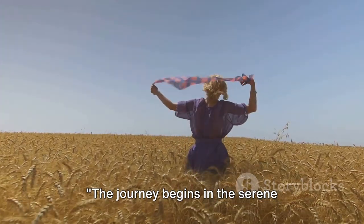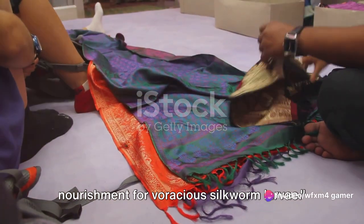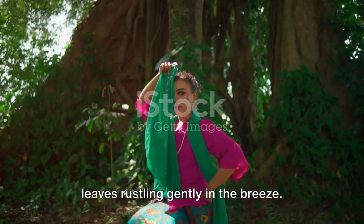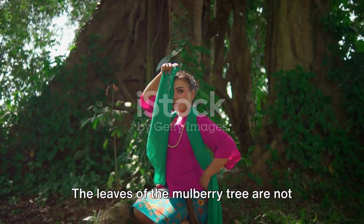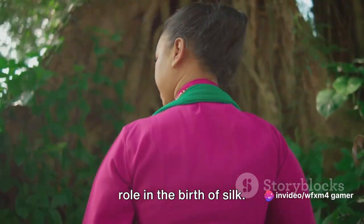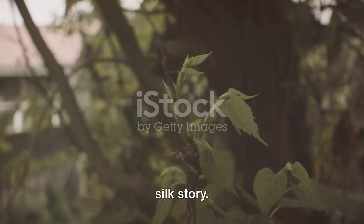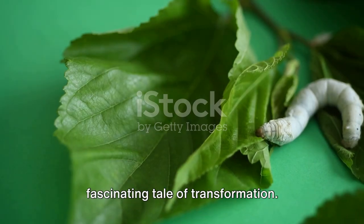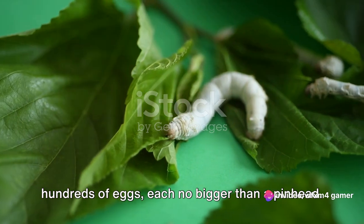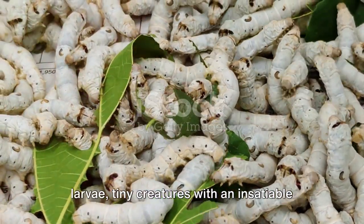The journey begins in the serene sericulture fields where mulberry trees flourish. The leaves of these trees are the sole nourishment for voracious silkworm larvae. The humble mulberry tree thrives, its lush green leaves rustling gently in the breeze. They serve as the exclusive diet for the silkworm larvae — the unsung heroes of the silk story. The life cycle of the silkworm is a fascinating tale of transformation, starting with the female moth laying hundreds of eggs, each no bigger than a pinhead.